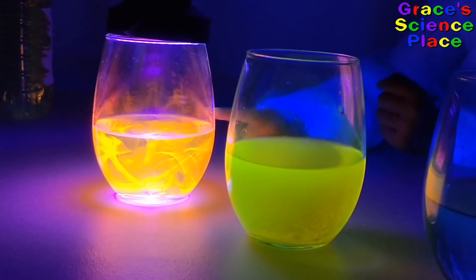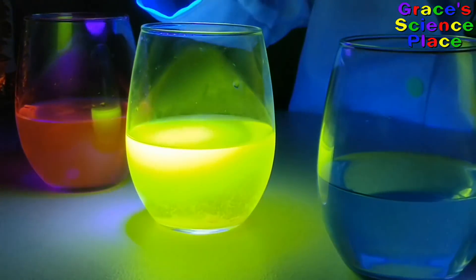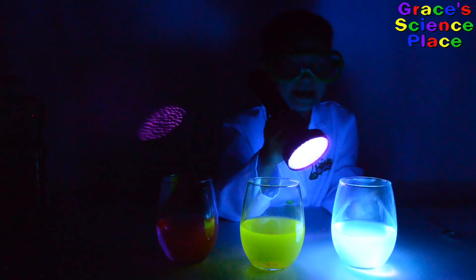That's strange! We have all three colors. Does it look cool? Isn't this awesome? Isn't it fluorescent fun? Now let's make these into fluorescent lava lamps.